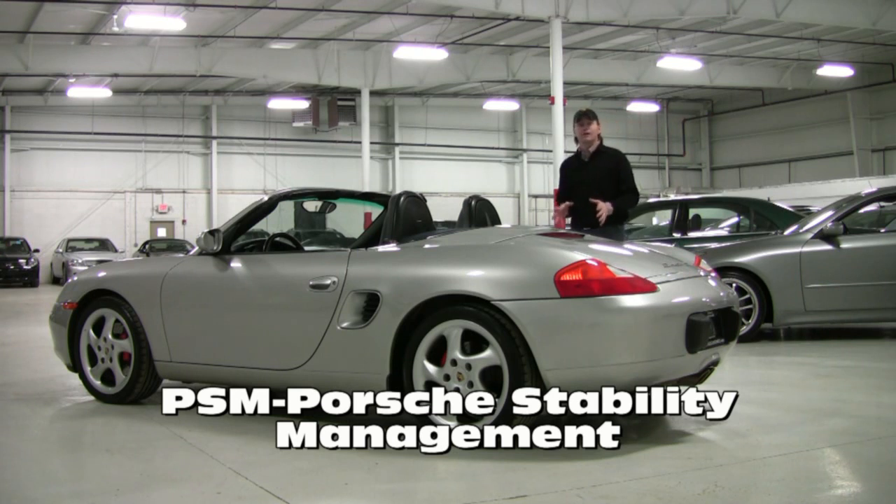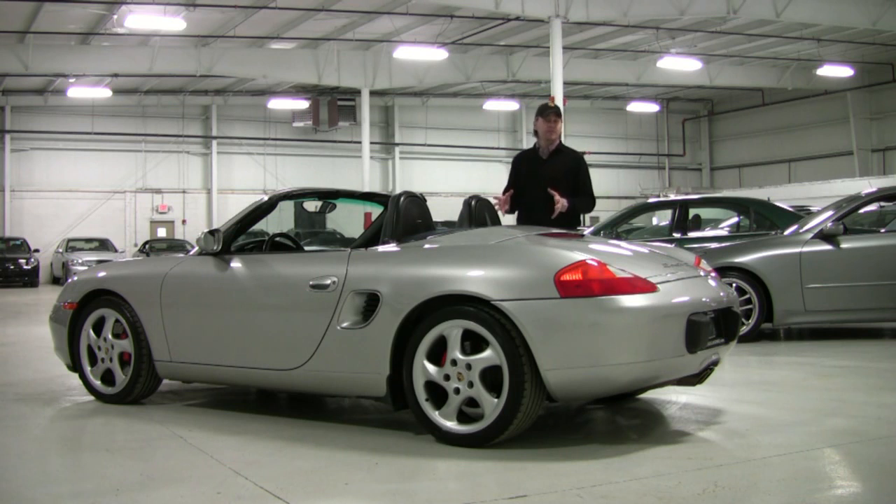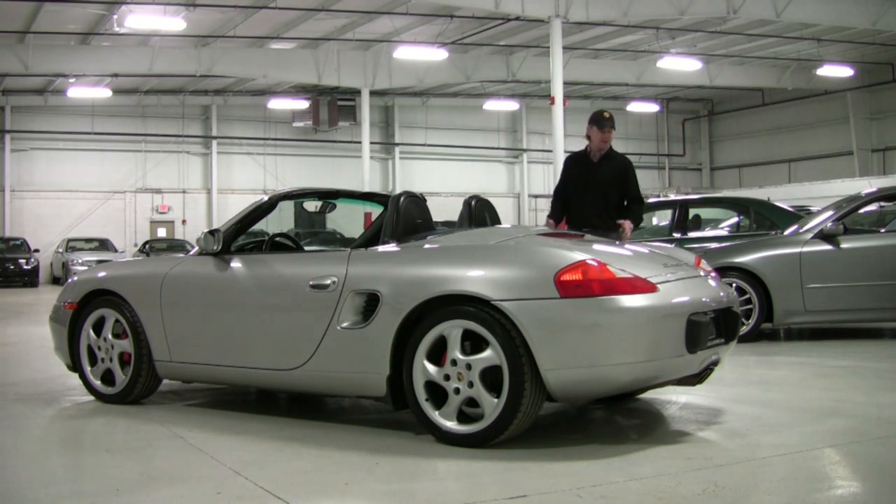This particular car is unique because there's not a lot of them with the Tiptronic transmission — that's Porsche's automatic. Still very fast, very comfortable. This car is a 37,000 mile example and it really is in almost brand new condition, and has been very, very well kept.